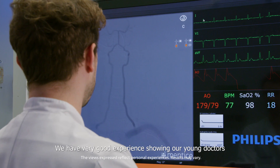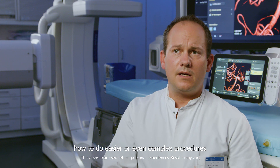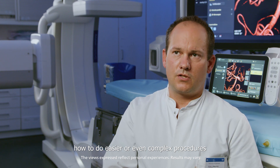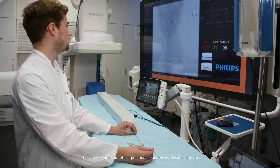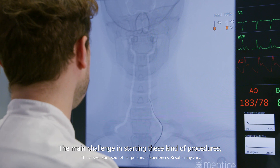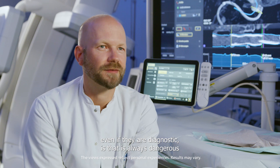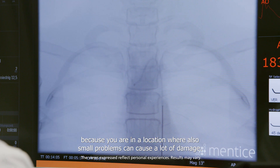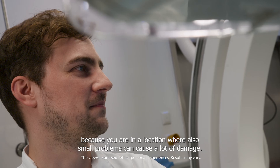We have very good experience showing our young doctors how to do easier or even complex procedures like thrombectomy, aneurysm repair, and more. The main challenge in starting these kinds of procedures, even if they are diagnostic, is that it's always dangerous because you are in a location where even small problems can cause a lot of damage.